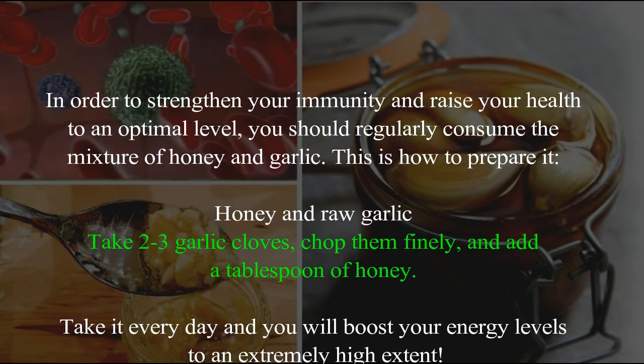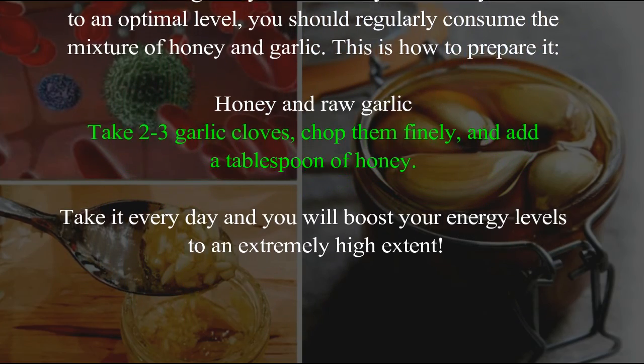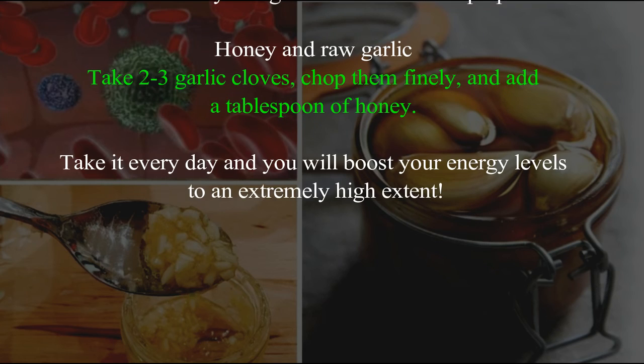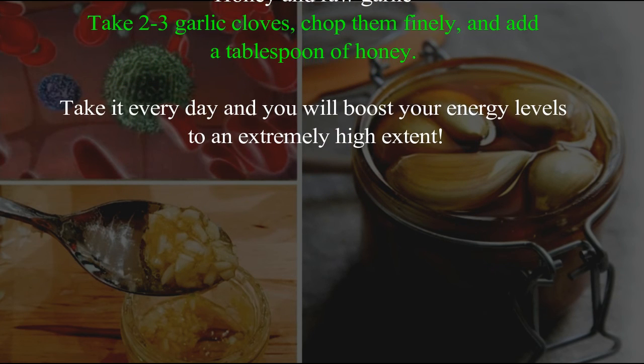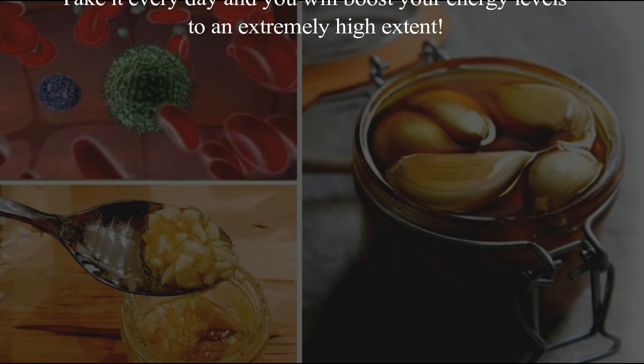This is how to prepare it. Honey and raw garlic: take two to three garlic cloves, chop them finely, and add a tablespoon of honey. Take it every day and you will boost your energy levels to an extremely high extent.